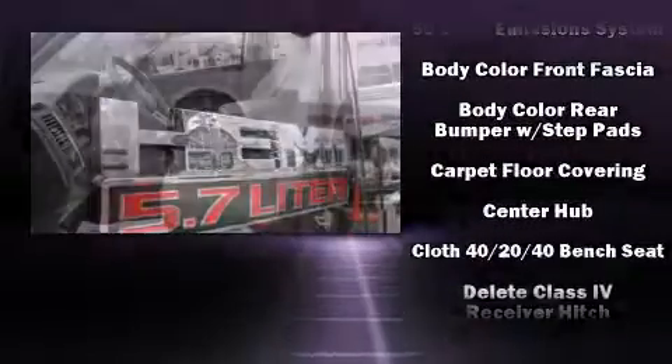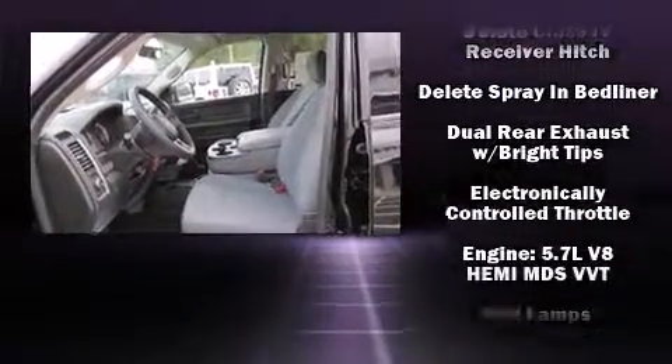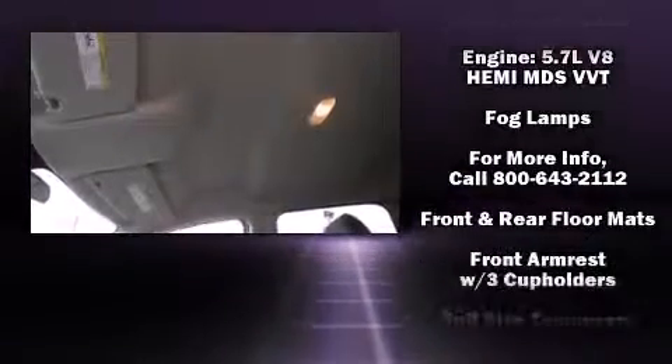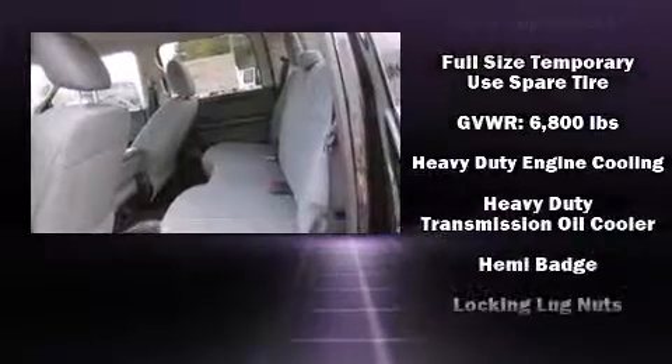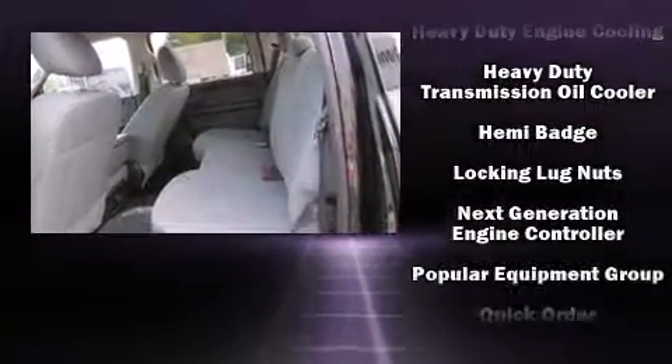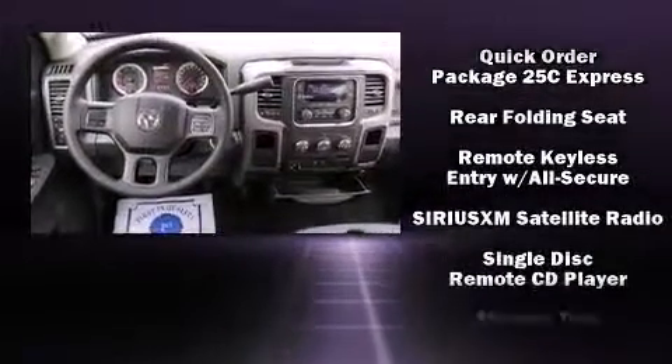Passenger security is always assured thanks to various safety features such as head curtain airbags, front side impact airbags, traction control, a panic alarm, and four-wheel disc brakes with ABS. Brake assist technology provides extra pressure when applying the brakes.